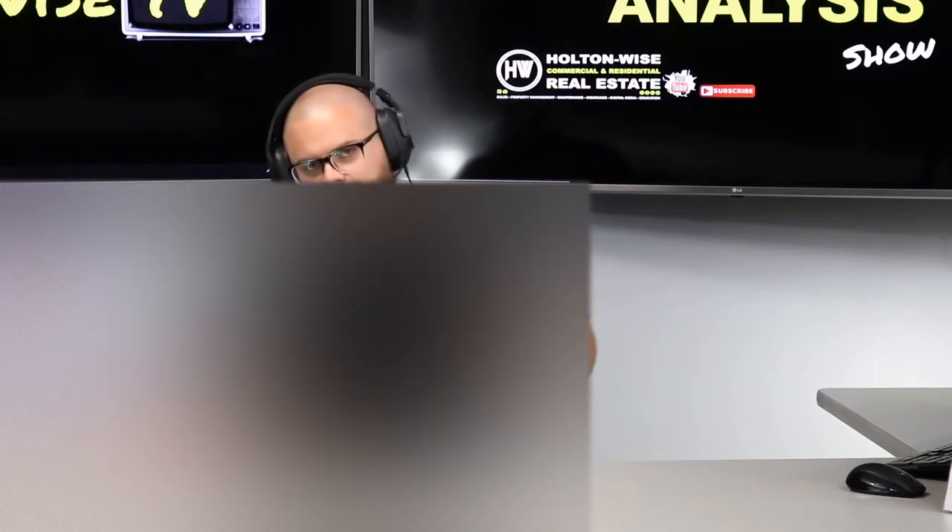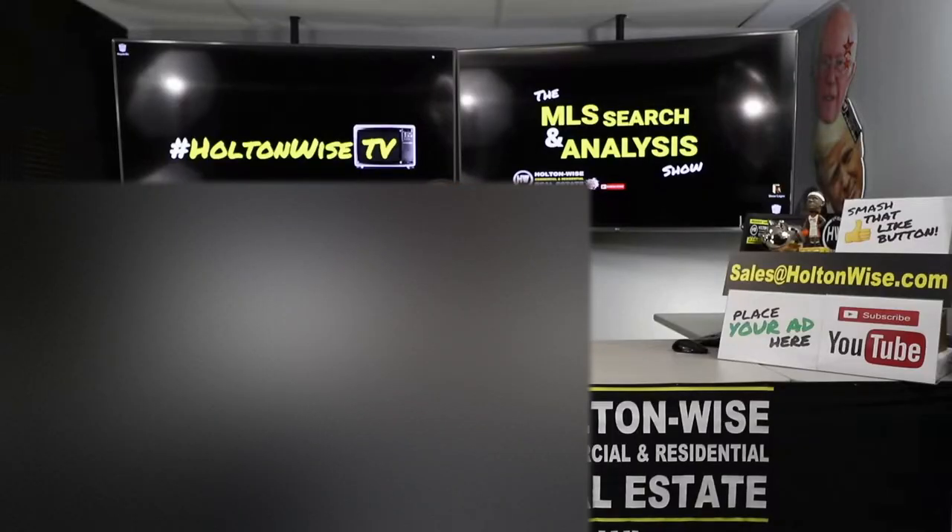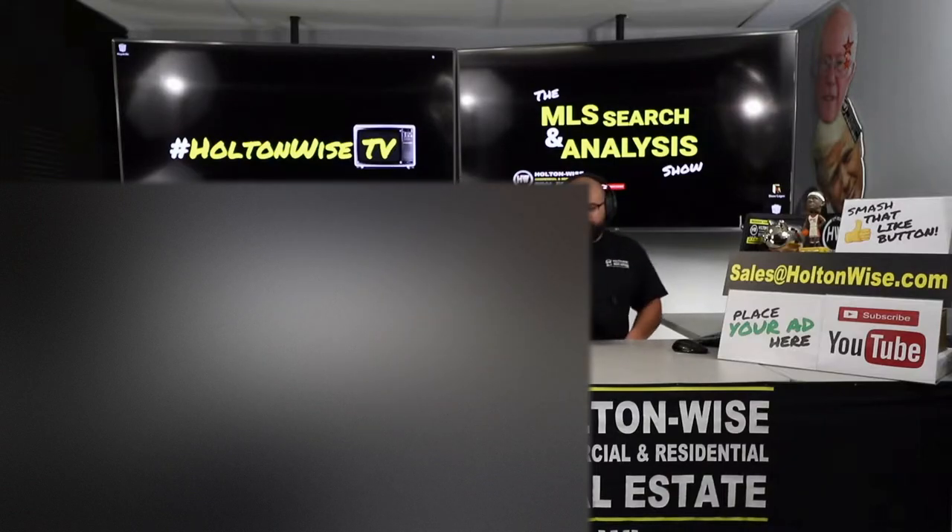Most recently we've been running a three-pack — you can get three properties for $6.99. So go to holtonwise.com, click the property search for sale tab and go to the MLS Search and Analysis Show if you'd like to work with us one-on-one like I'm doing with Bob and Erica today.